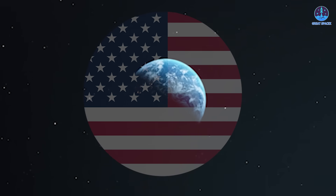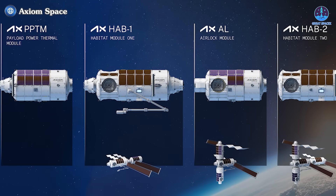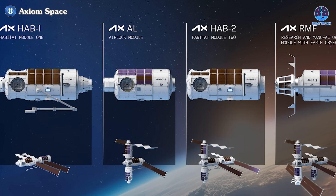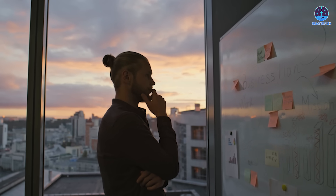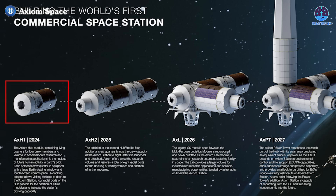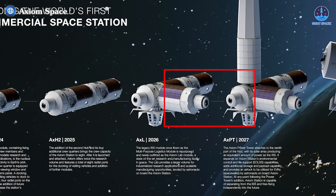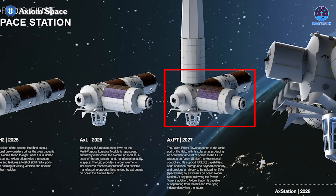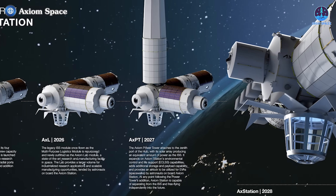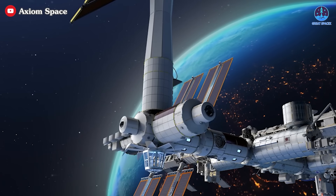The answer lies in a revised construction sequence for the Axiom space station. Under the original plan, Axiom Space intended to launch the first service module, HAB 1, as the main living and working quarters for four astronauts, followed by HAB 2 to double the station's volume. Afterward, the Research and Manufacturing Facility module with airlocks and a glass observation room would be launched. Finally, the Power and Thermal Module would provide power, enabling the station to detach and operate independently by 2030.